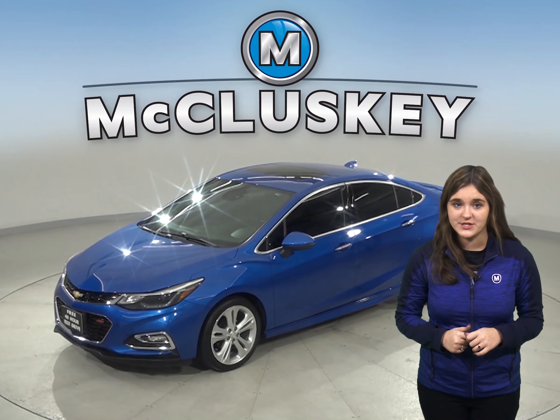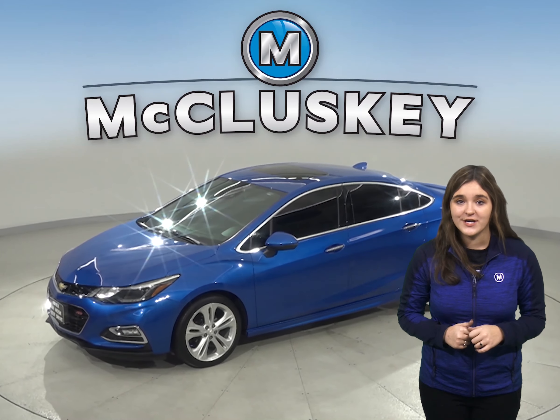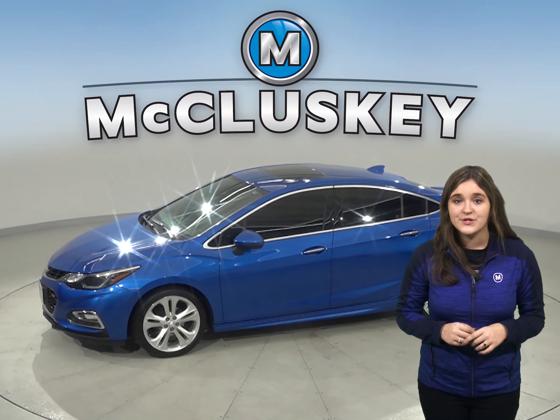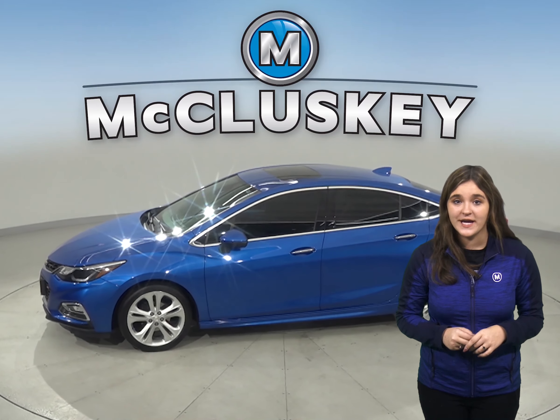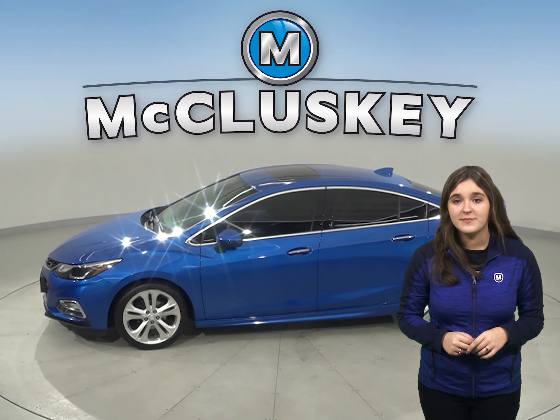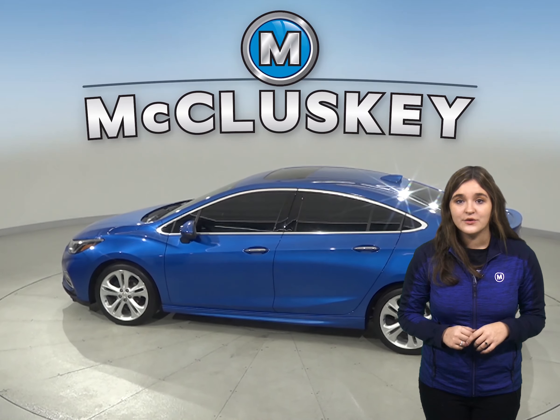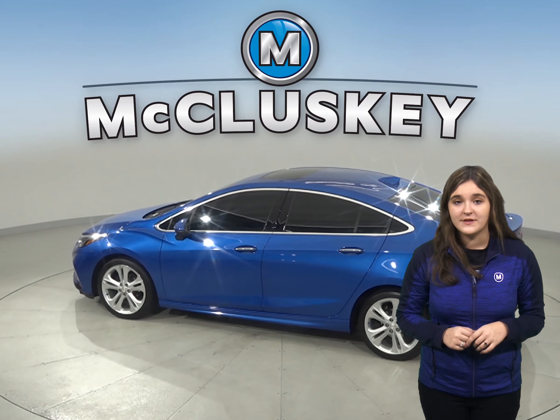Take a look at this blue 2017 Chevrolet Cruze. This Cruze has an automatic transmission along with front air conditioning, cruise control, and power steering. The driver and passenger seats are capable of being heated as well. You will feel very comfortable with the leather seating.